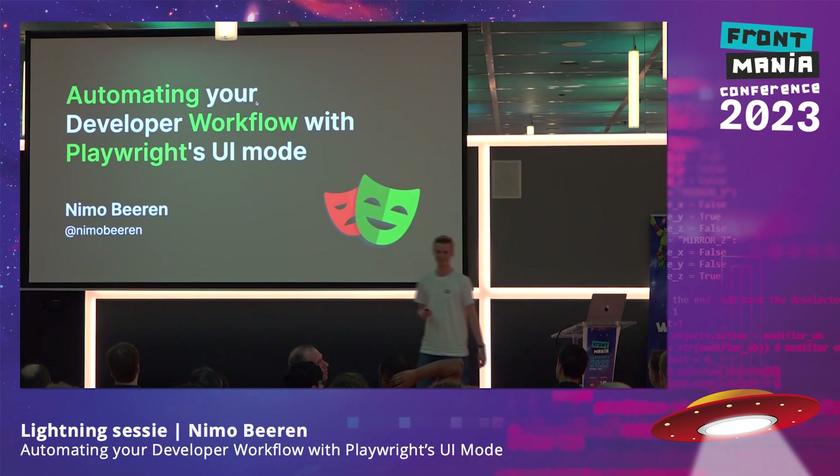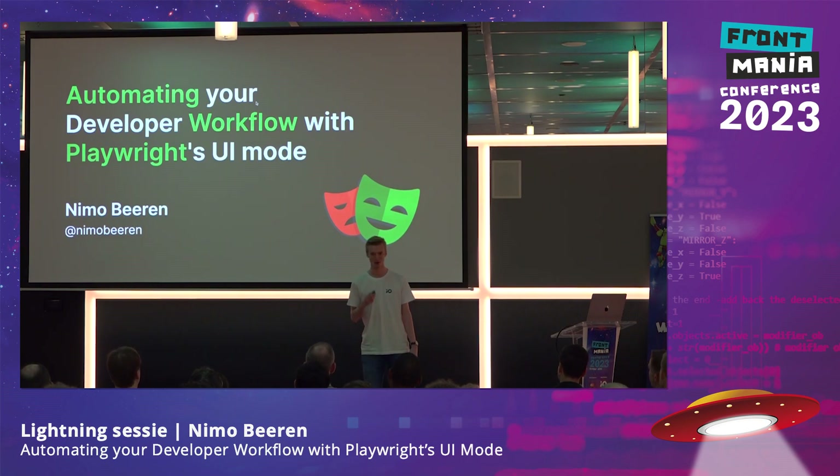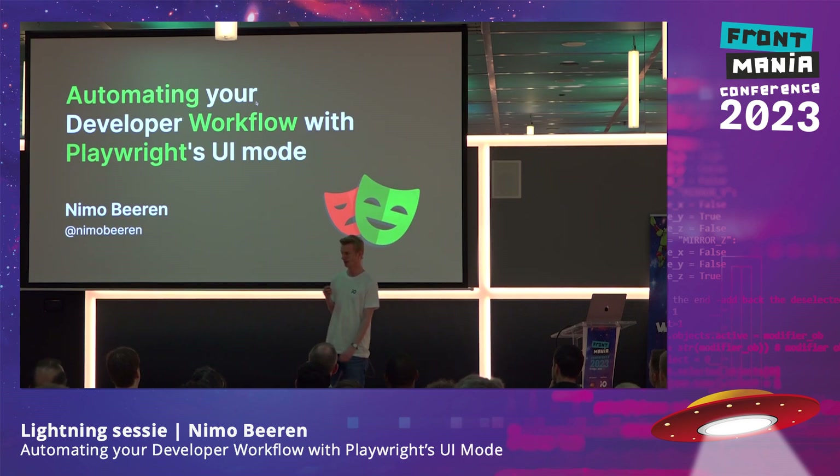Hi everyone. I'm really excited to be here. This is my first bigger conference talk. You might be feeling the afternoon dip a little bit, but I'm hoping that with this lightning talk I can really reinvigorate you. It's going to be pretty fast-paced. I'm going to do some live coding — hopefully everything will work — and by the end I'm hoping to give you something you can use right away, no matter what tech stack you're on.